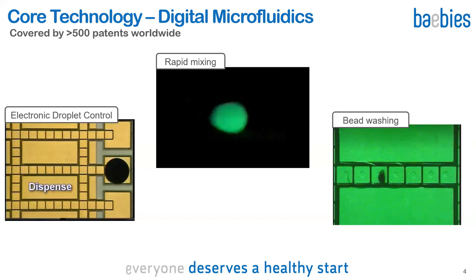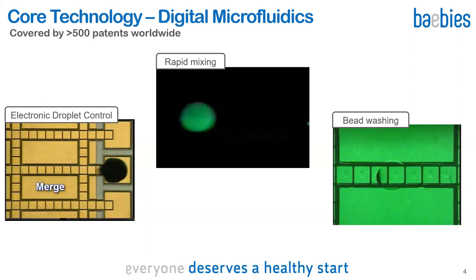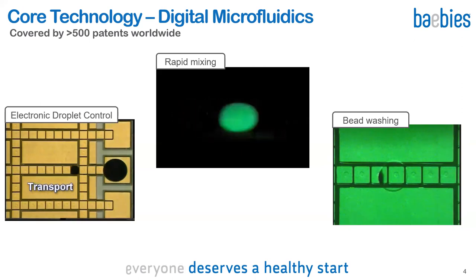In the middle video, you see two microliter-sized droplets mixing within just a couple of seconds. In the video on the right, you can see washing of magnetic beads through serial dilutions with droplets. Washing is a building block for immunoassays and molecular sample preparation. All these droplet operations are performed with just a circuit board controlling voltages applied to the electrodes, which greatly simplifies our instrument because no mechanical pumps, valves, or tubes are required for liquid handling.